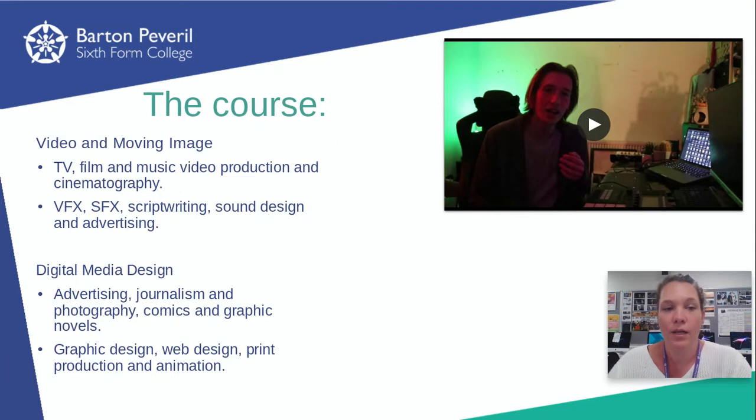So basically, if you're thinking about working in the television and film industries, then the video moving image pathway is for you. If you're thinking about working in the print design industries or the more 2D design based industry, then the digital media design pathway is for you.